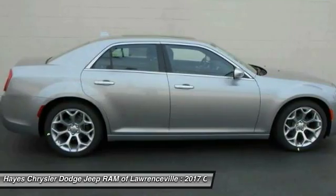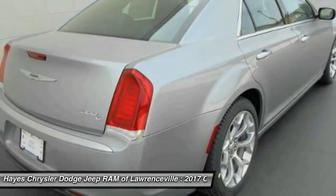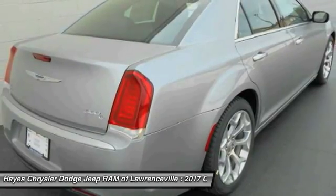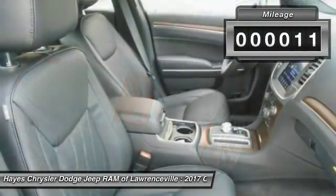It has great styling, impressive handling, and pavement-eating performance. It's smooth, luxurious, quiet, comfortable, and everything a top-ended American four-door sedan should be.